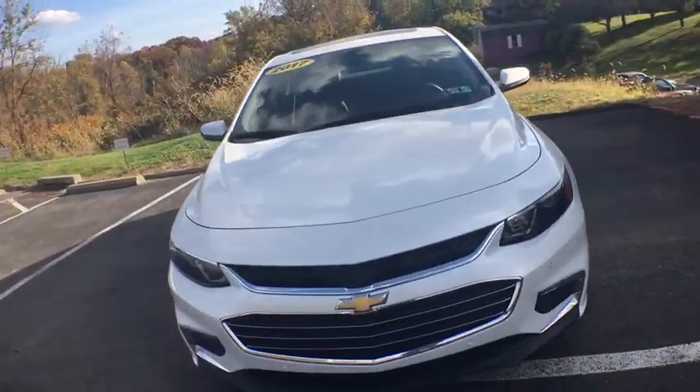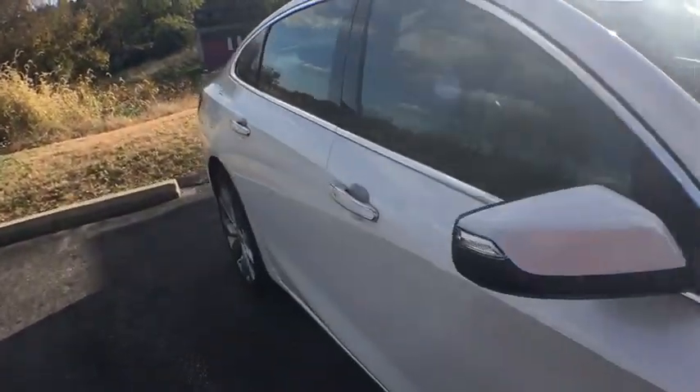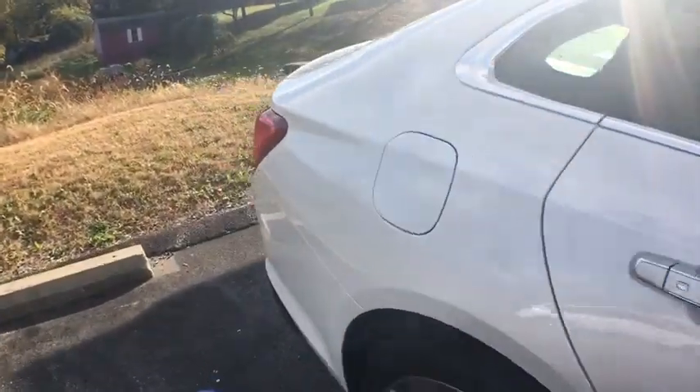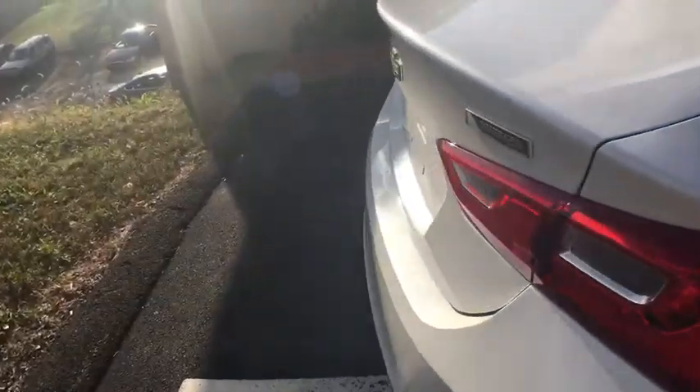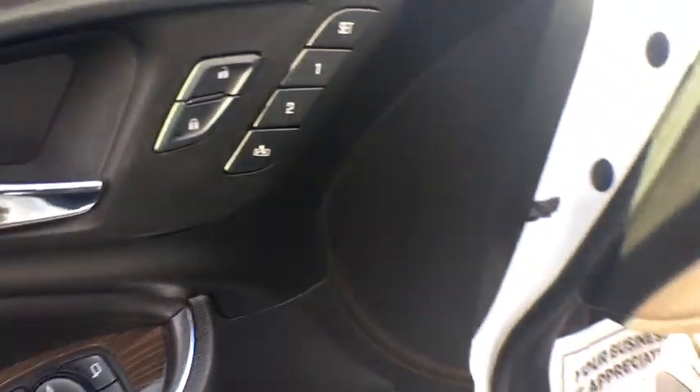Here are some of this vehicle's great options: heated seats, stability control, traction control, OnStar, keyless entry, navigation system, leather-wrapped steering wheel, power steering, alloy wheels, remote vehicle start, and auto-dimming rear-view mirror.